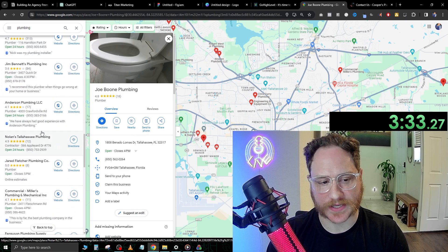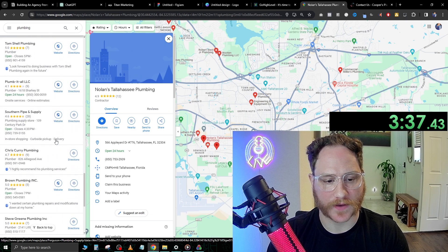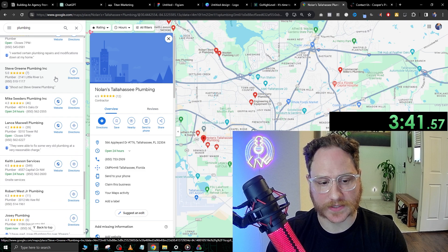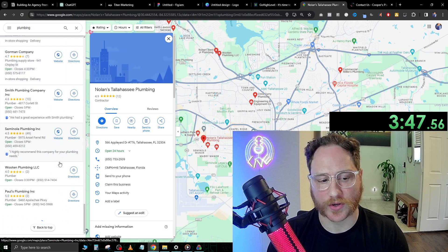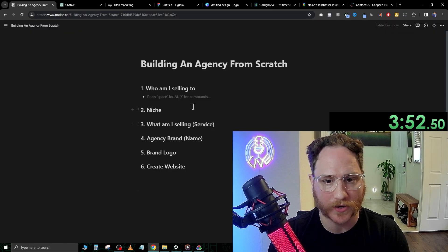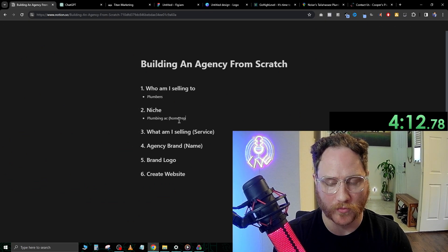If we keep scrolling down, we see another one that doesn't have a website and they have really good reviews. Here's another one that doesn't have a website. Here's another one that doesn't have a website. So that's about six already that we've found without websites. I think this is a really good niche to start selling websites to. So I'm going to be selling to plumbers — plumbing and AC, which is pretty much home repair.